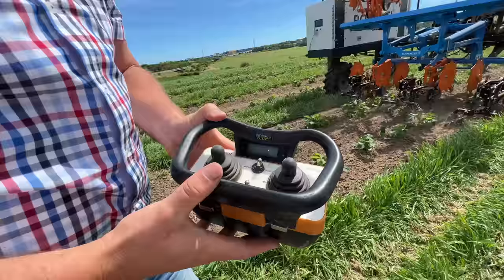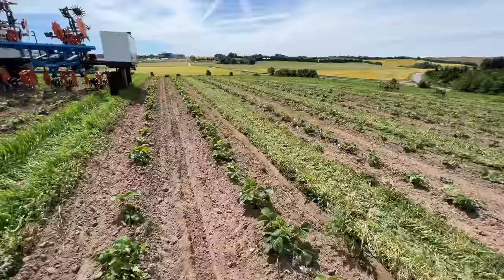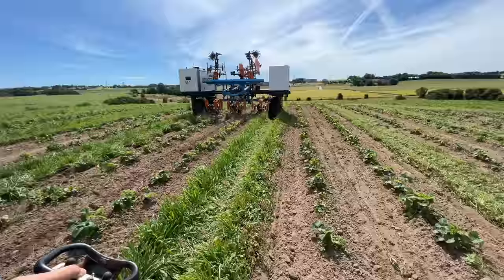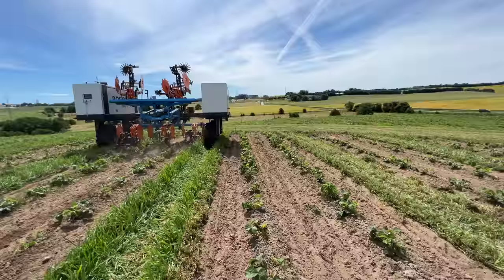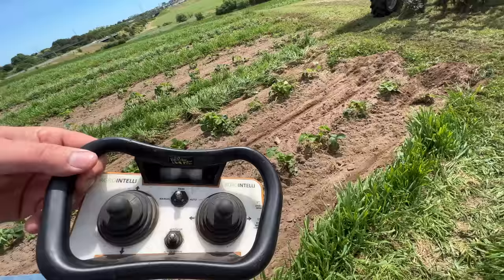This is the controller — basically only for driving to the field, loading onto a lorry, or moving around in the headland. Usually when we have demos, I stand with it because people think I'm driving, but I'm not. I can go from auto to park — then Robotti is parked. It's that simple. This is the interface for Robotti used in the field.